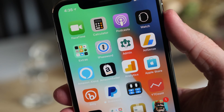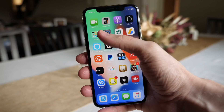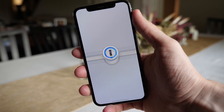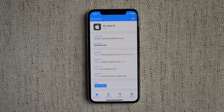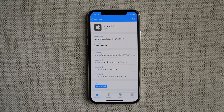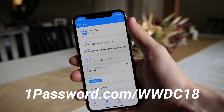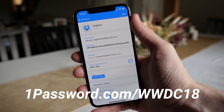Before wrapping things up, I want to give a huge thank you to 1Password for sponsoring today's video and making it possible. 1Password is a password manager that helps keep you safe online by securing your usernames and passwords behind a single master password that only you know. I use it every single day, I love it, and I know you'll love it as well. You can get three months of 1Password for free by signing up at 1Password.com/WWDC18 and start being safer online today.